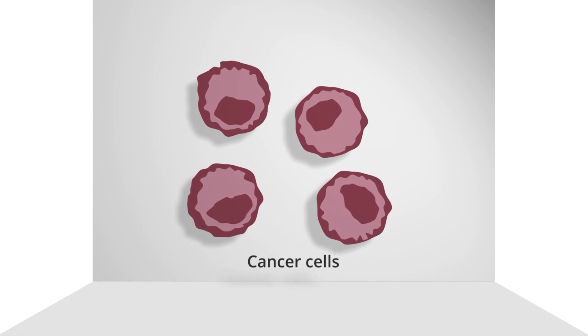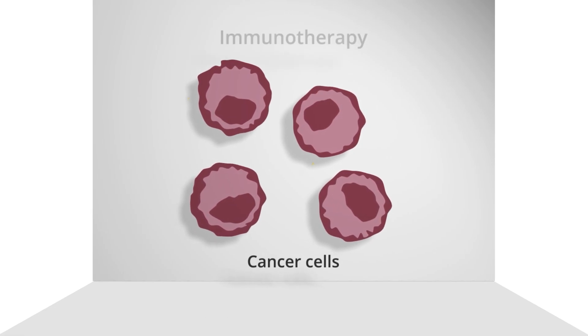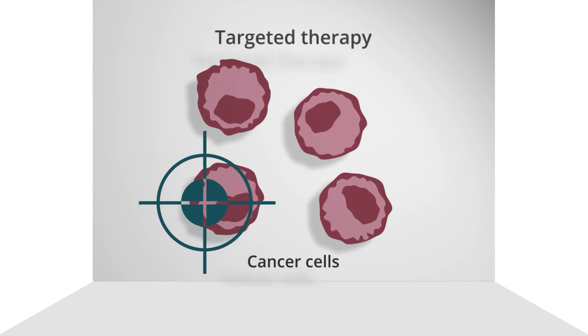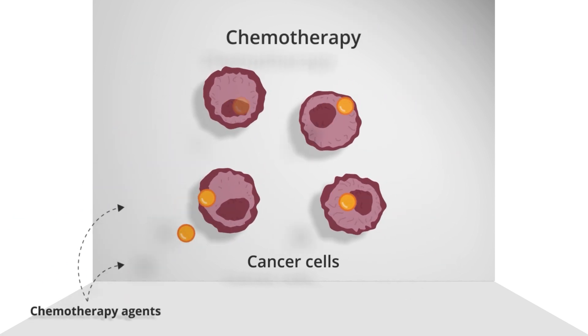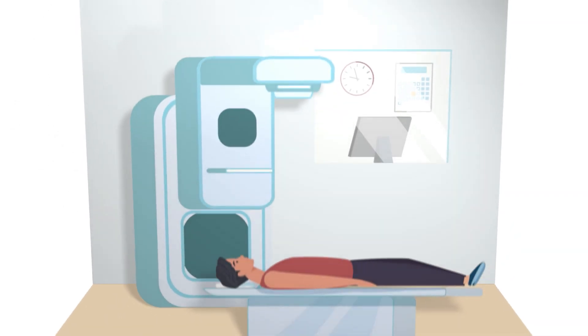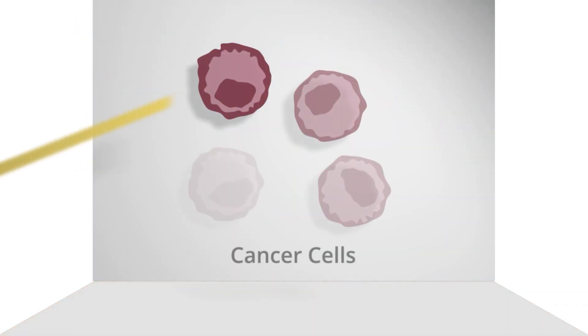Still other treatments for myeloma and myeloma-related issues include immunotherapy, targeted therapy, and chemotherapy, which can destroy cancer cells throughout the body, as well as medicines and radiation therapy that can help reduce pain.